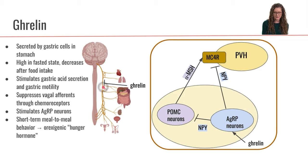Ghrelin is also going to interact directly with neurons within the arcuate nucleus of the hypothalamus. Ghrelin can cross the blood-brain barrier and stimulate the AgRP neurons — the agouti-related peptide neurons — within the arcuate nucleus. When these agouti-related peptide neurons are stimulated, they are going to release the neurotransmitter NPY.